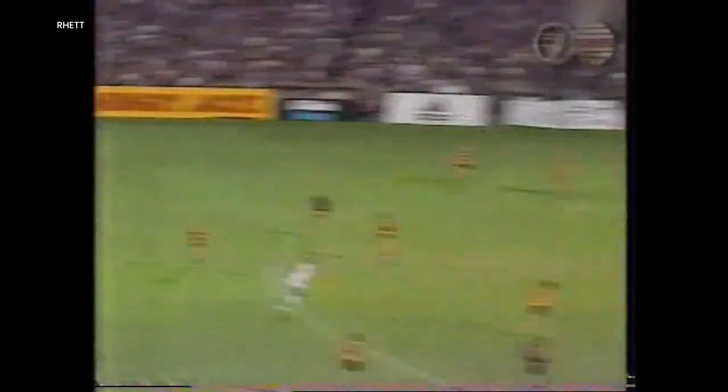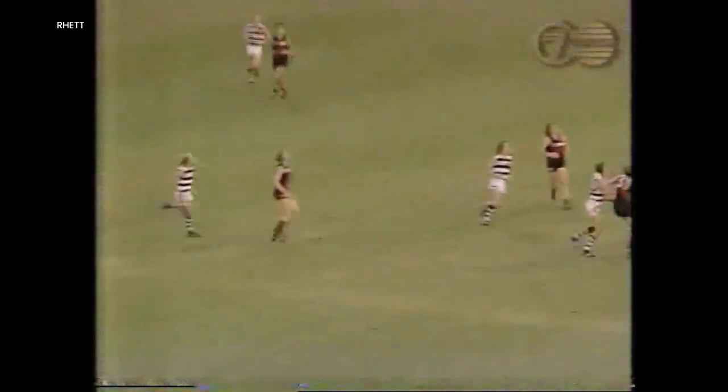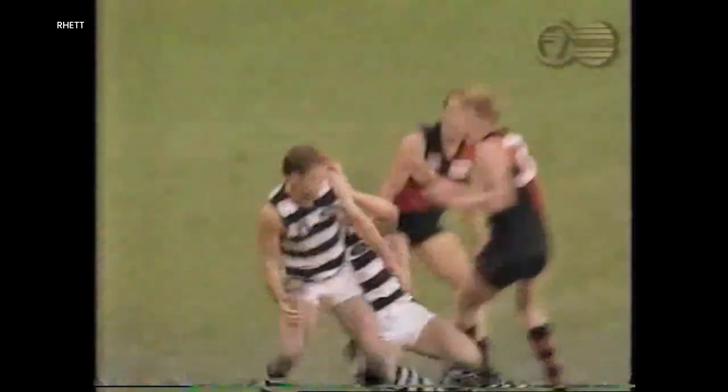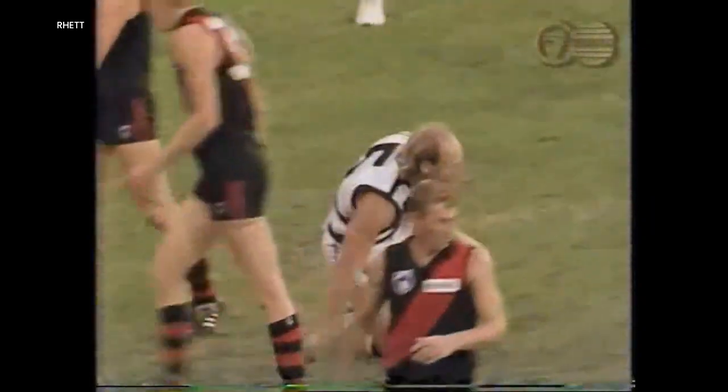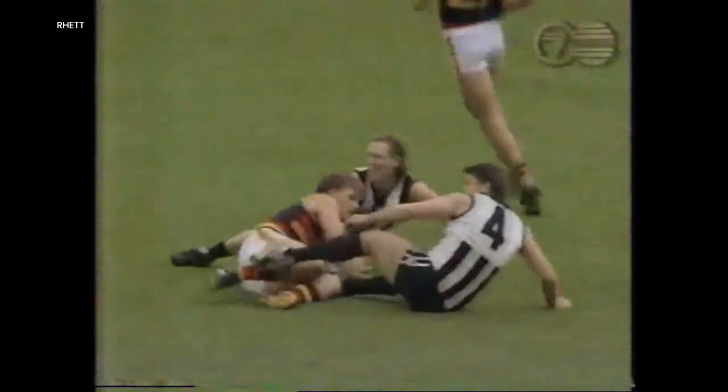Gets it back — Cooper kicks inside the 50. Dunstall's the target again — what a spectacular mark by Pittman in from the side. Off the left foot — oh, Molle! Centering kick — oh! What a mark!